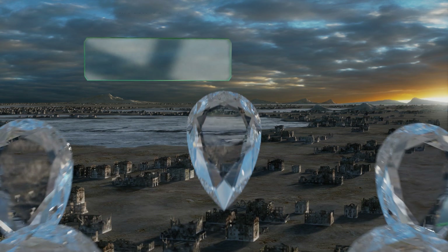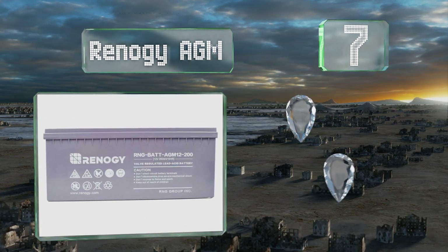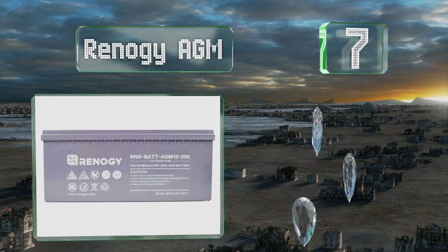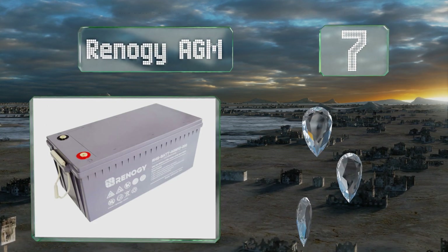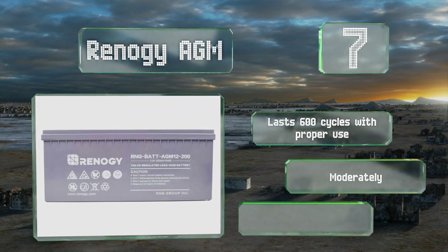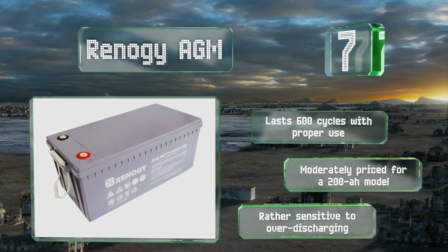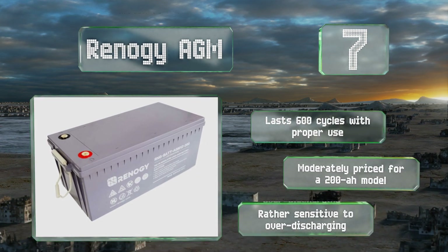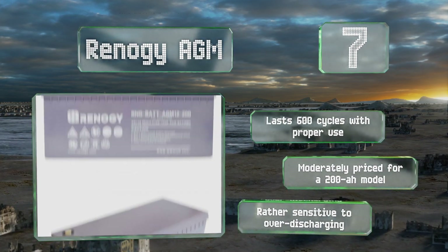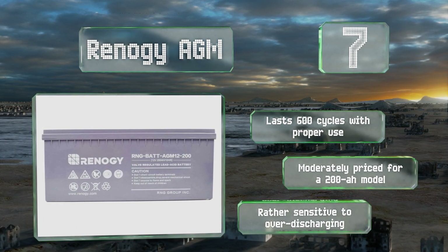At number seven, fiberglass mats soak up the sulfuric acid inside the Renogy AGM, ensuring that it's not only safe but also quite operable at low temperatures. The largest version is highly popular among motorhome owners, though it is bigger than a majority of alternatives. It lasts for 600 cycles with proper use and is moderately priced for a 200 ampere-hour model, but it is rather sensitive to over-discharging.